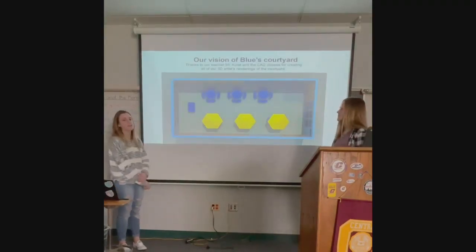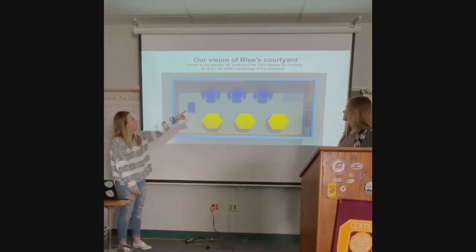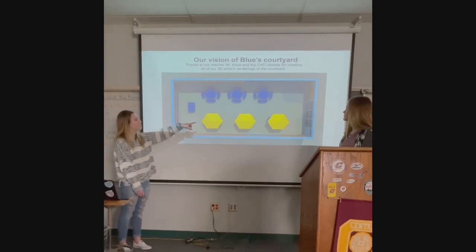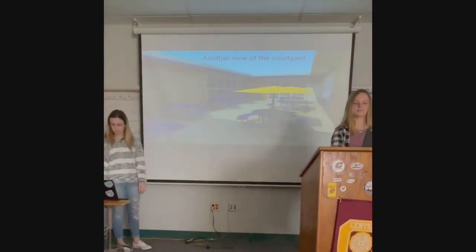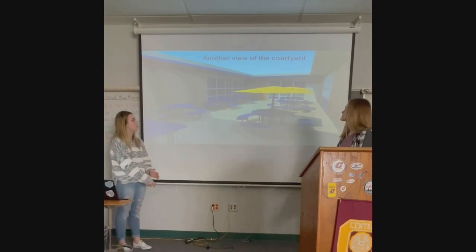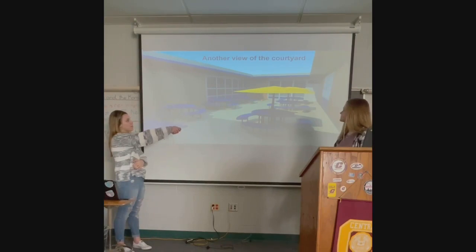Thanks to our CAD classes, they made a rendering of what we'd like the courtyard to look like. As you can see, there's a teacher's table, three tables without umbrellas because you're in the shade, and then three tables on the other side with umbrellas. Over in the corner is a little place with peastone for Blue to use the bathroom. Here is also a different angle of the courtyard showing the tables, the teacher's table, and the little place for Blue.